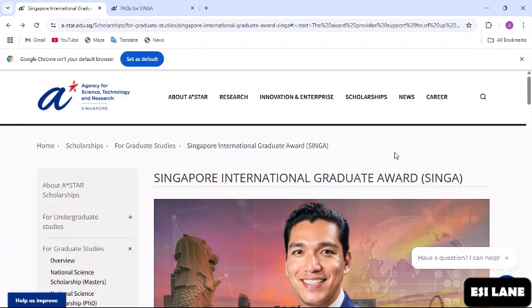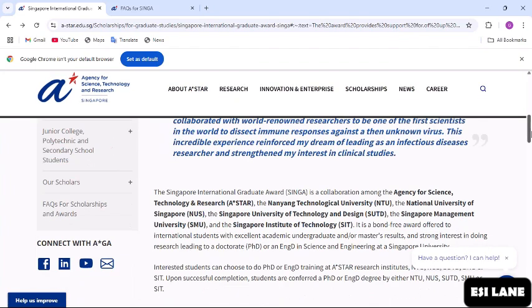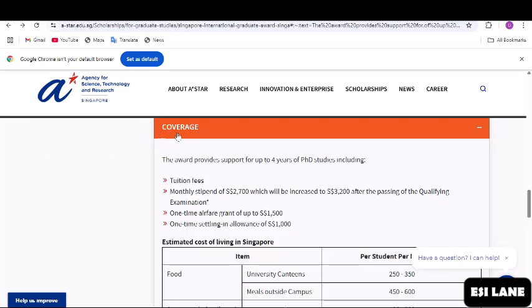Today we are going to talk about the Singapore International Graduate Award. We are going to start with the benefits. The award provides support for up to four years of PhD studies. This is a PhD program.